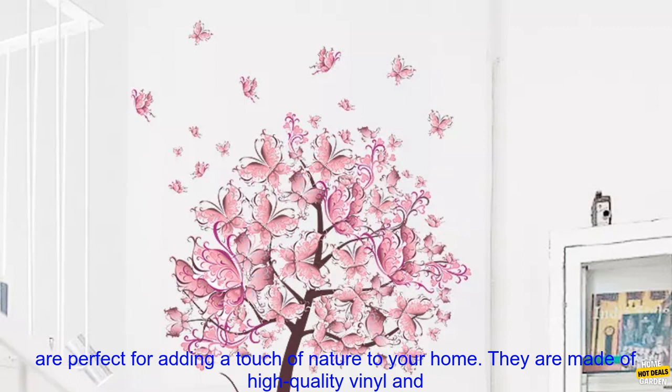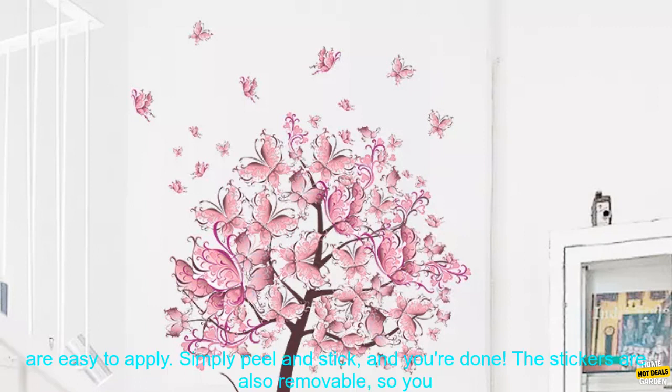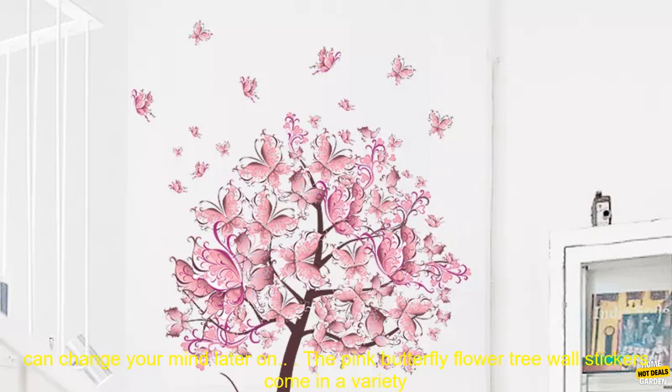These beautiful wall stickers are perfect for adding a touch of nature to your home. They are made of high quality vinyl and are easy to apply. Simply peel and stick, and you're done.